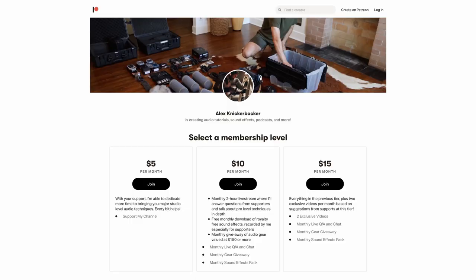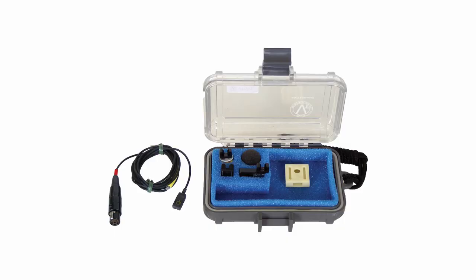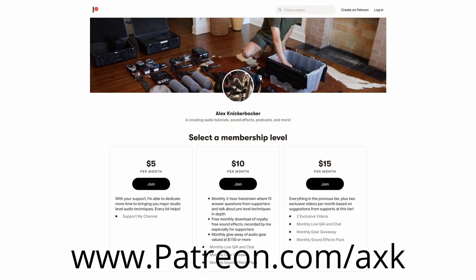Before we get started, if you enjoy these videos and want to support my channel, I just started up a Patreon at patreon.com/AXK. I'll be doing exclusive content plus live Q&As where I'll answer your audio questions, as well as giveaways where you can get free gear, free software, and free sound effects. So if you want to do an even deeper dive into audio, suggest video topics, and get your questions answered, head on over to the link in the description.